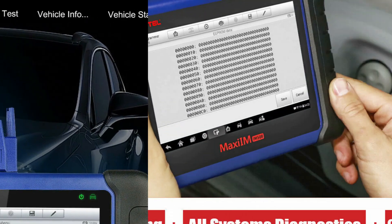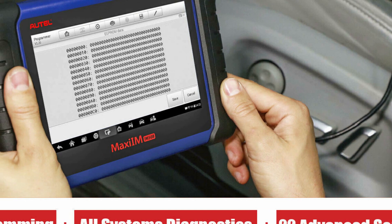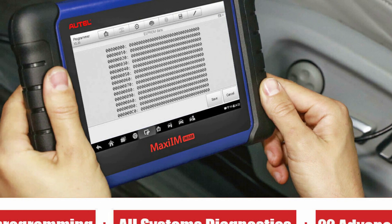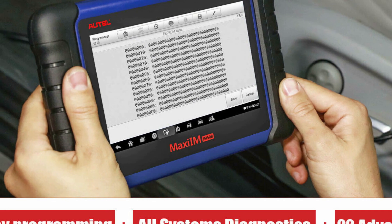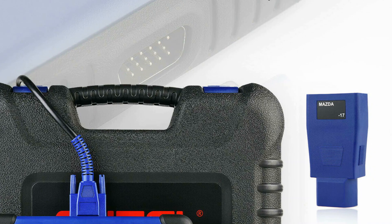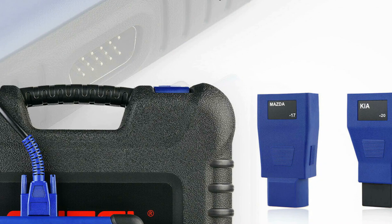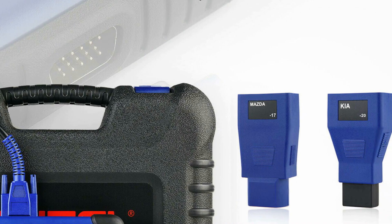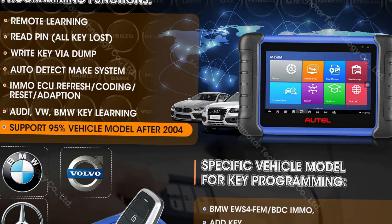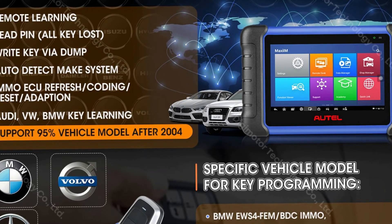Additionally, it supports various key programming functions for Benz, BMW, VW/Audi, Skoda, and SEAT, as well as EEPROM and MCU read/write functions. The device is equipped with a 7-inch LCD capacitive touchscreen, Cortex-A9 processor, and 32GB memory. It supports various automotive protocols and is powered by a 3.7V/5000mAh lithium polymer battery with around 4.5 hours of continuous use.